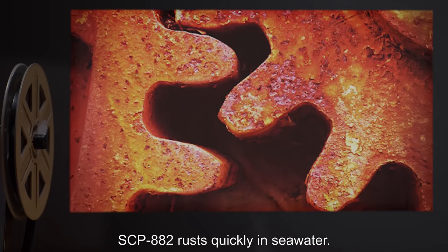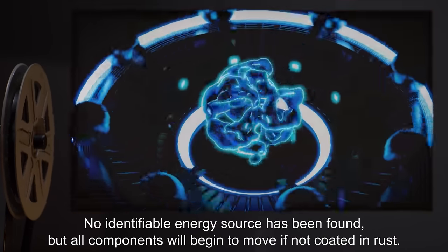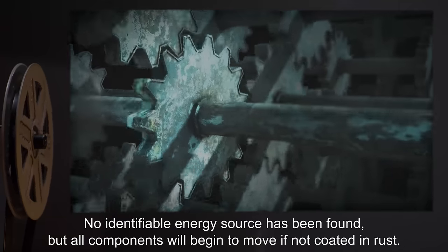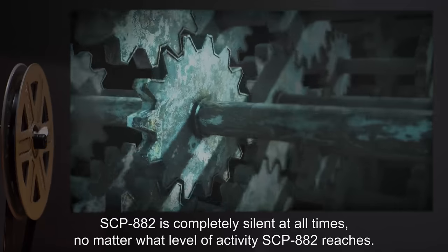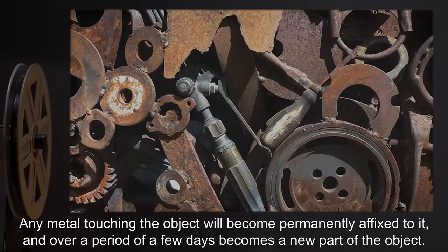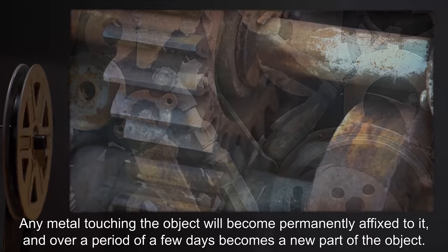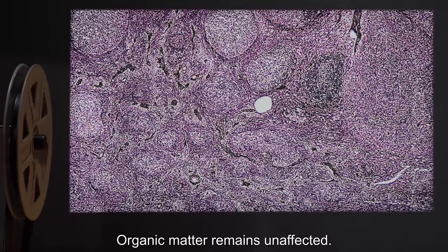SCP-882 rusts quickly in seawater. No identifiable energy source has been found, but all components will begin to move if not coated in rust. SCP-882 is completely silent at all times, no matter what level of activity it reaches. Any metal touching the object will become permanently affixed to it, and over a period of a few days becomes a new part of the object. Organic matter remains unaffected.